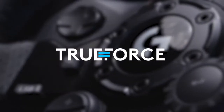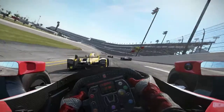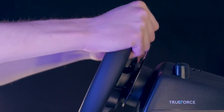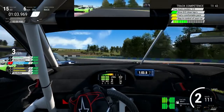Powering the G923 is Trueforce, a new force feedback technology that captures the feel of the road with exceptional realism, transporting you directly into the driver's seat. In combination with helical gears, closed-loop electronics, and real-time physics, Trueforce lets you feel everything with greater accuracy and more realism.